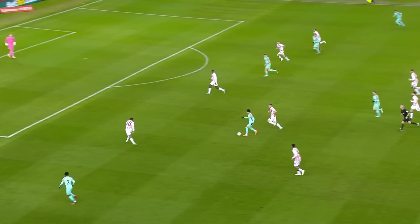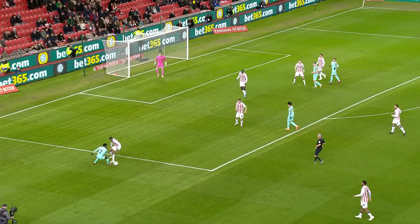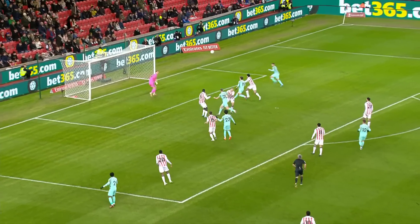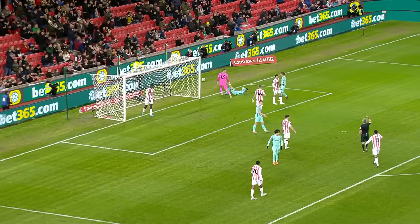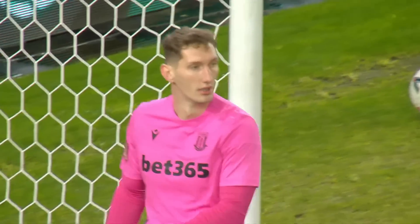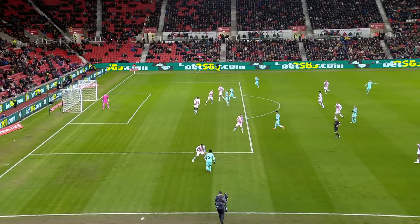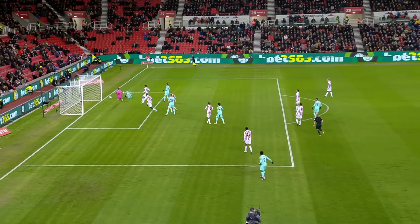Dunk, Mitoma, and now Lamptey. He's found a cross, an arriving back post with a header that is well saved by Bonham. Lamptey's delivery was really good. You know Lamptey on this left-hand side is going to probably cut in on your right, but he just ghosted in at the back post and was marked.